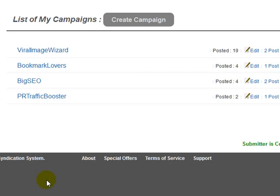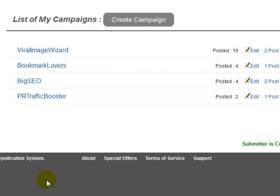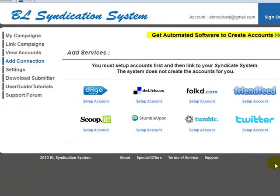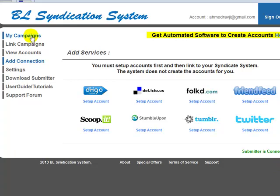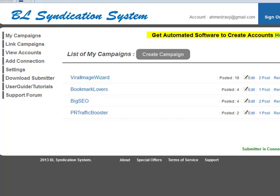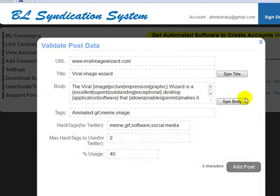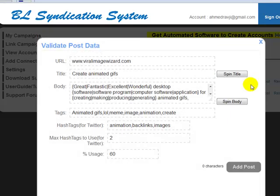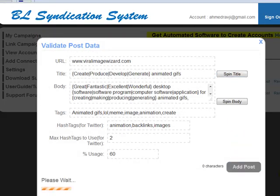We really want you to come on board, but only if you're going to actively work with the system. The very first thing to do is add your connections — sign up for every single one of these platforms, you only need to do it once. Then add your campaigns, add posts to your campaigns, link your campaigns, download the submitter and run it. That's all you have to do. Just make sure your spin syntax is correct — if you're using the Best Spinner you won't have any issues.